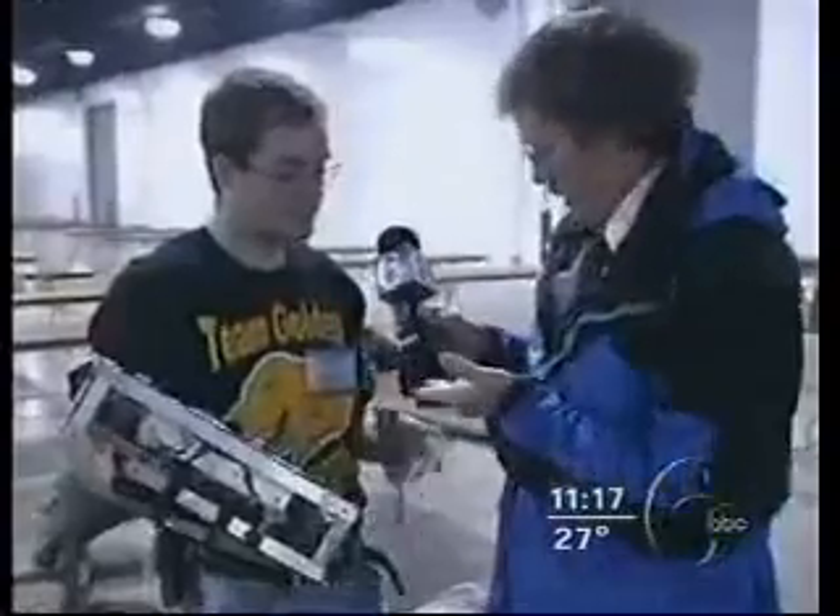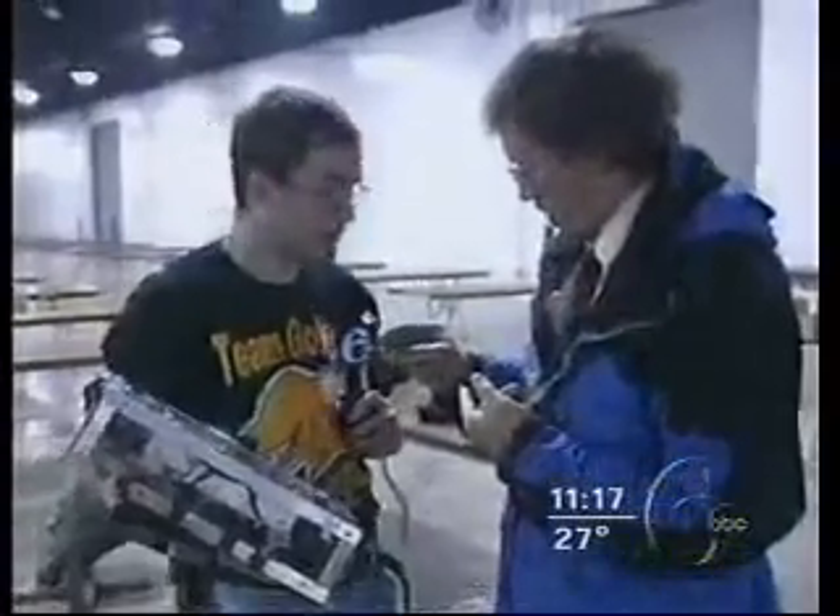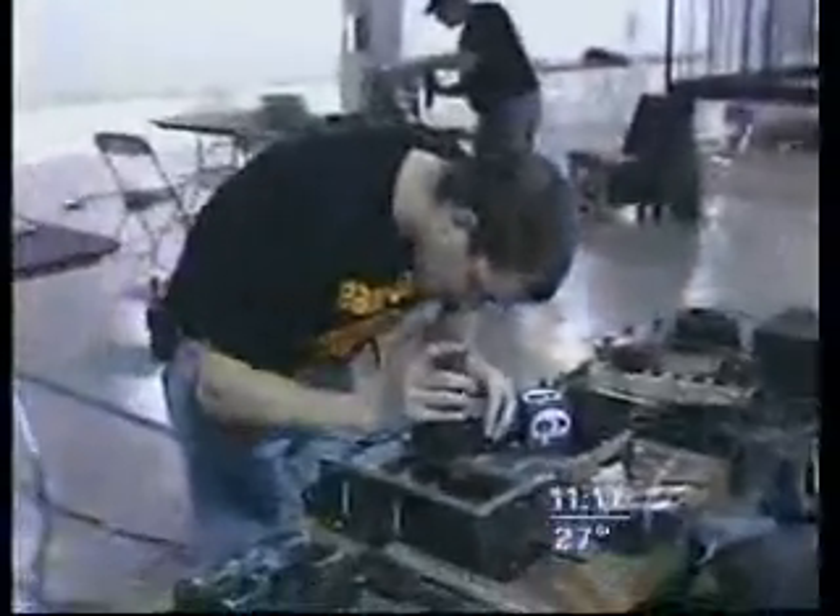The remote-controlled, radio-controlled — I mean, that's very much like this wireless microphone here. Yeah, exactly like it, actually. Reporting from the Fort Washington Expo Center — I need to use that. I'm done. Oh, I can do Channel 6 Action News.